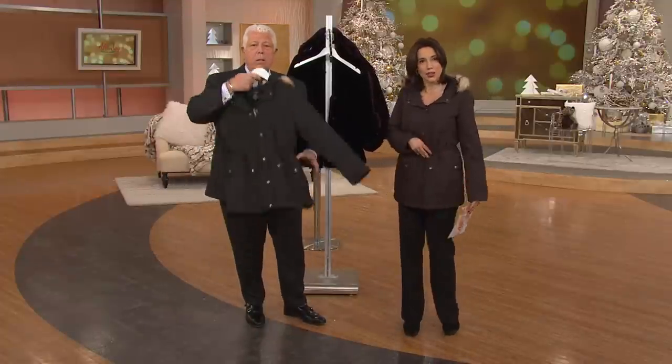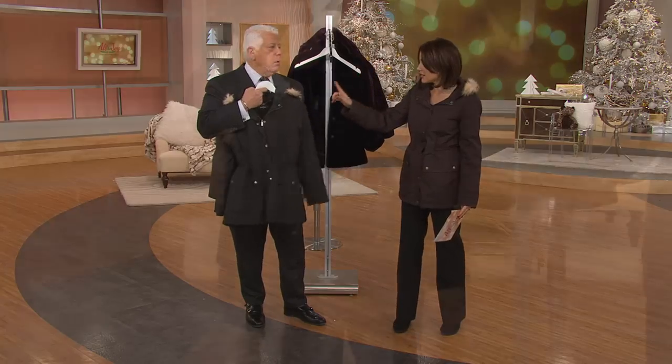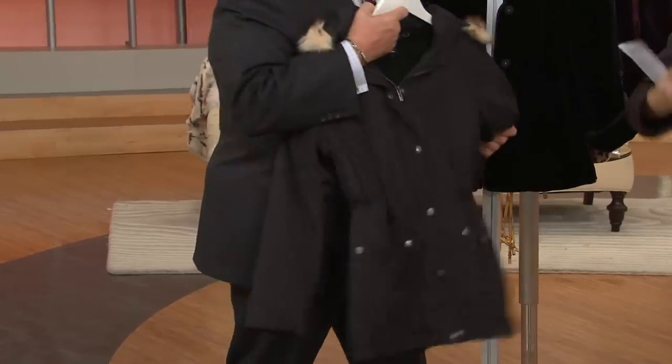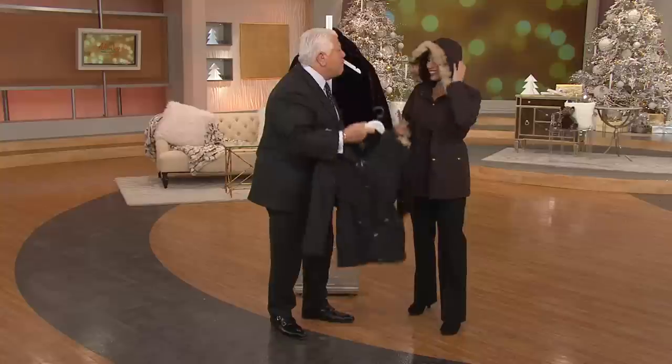I just put the chocolate on, with a little help from my friend Dennis, and this is the black. This is so dynamite. This is water-resistant. It's lightly quilted, but it's a featherweight.